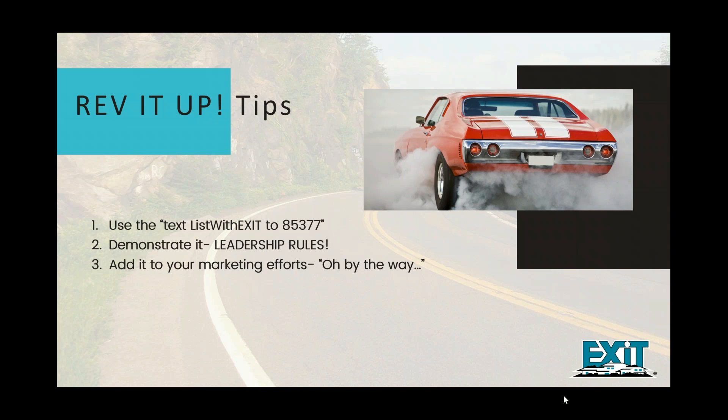Number three: add it to your marketing efforts. On your voicemail, have a short message and just at the very end say: 'By the way, if you know someone thinking about selling their home, simply text LIST WITH EXIT to 85377 to showcase the tools I can leverage to sell their home.' Come up with your own variation so that anywhere it's printed — your social media profiles, your email signature — anywhere people see your branding, consider whether that's a good place to reach some sellers. If so, include that text code to 85377 in your marketing.